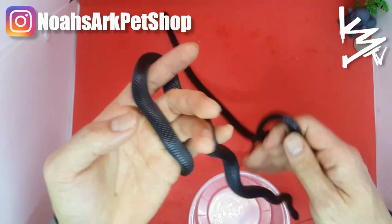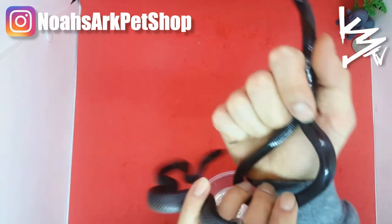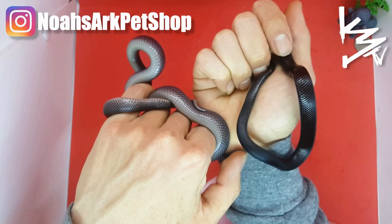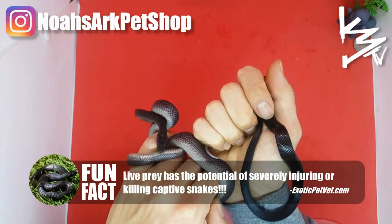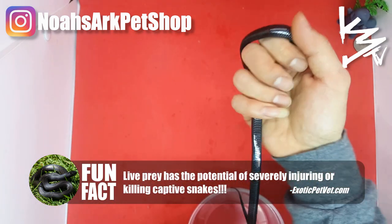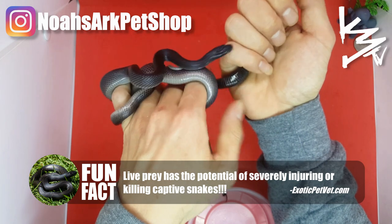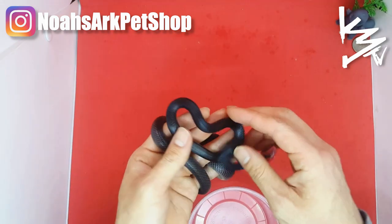It doesn't get any blacker than this. See how the African house snake's belly is like smoky gray, whereas the MBK is completely solid black. That's how black these snakes can get.